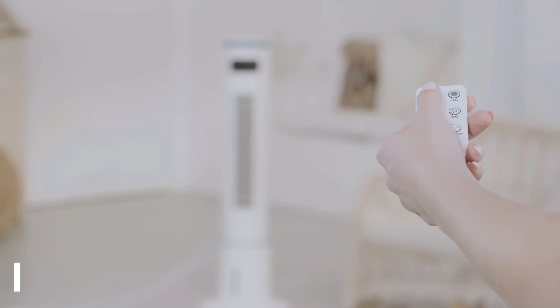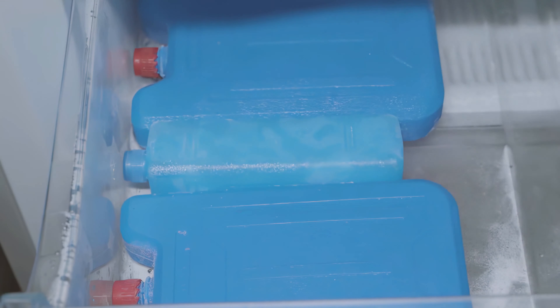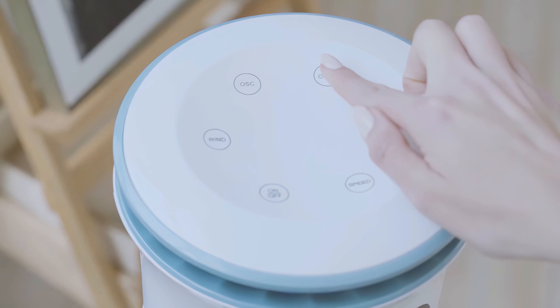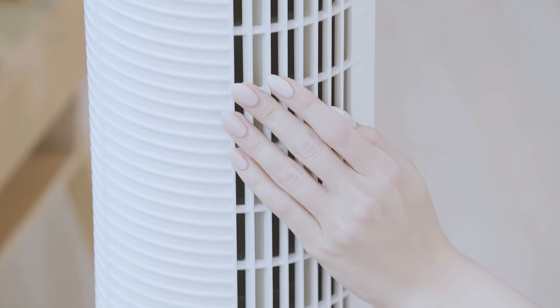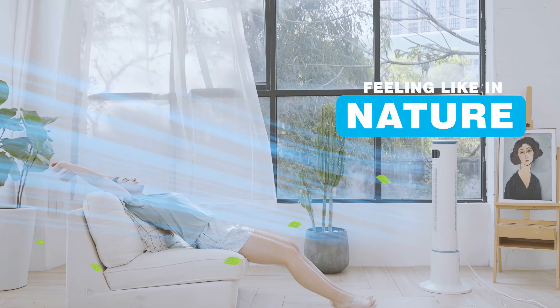The Pbox air cooler is powered via USB and lasts about two to five hours on each charge. Overall, the Pbox is simple, affordable, and very portable. The pros are that it is small, portable, and battery powered. The cons are that it can create a lot of condensation and it's not powerful enough to cool an entire room.